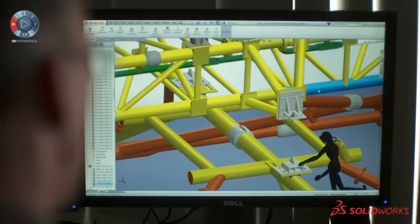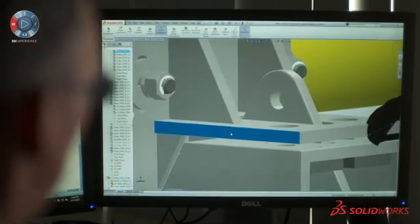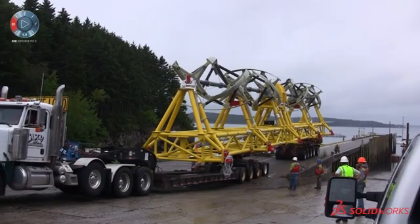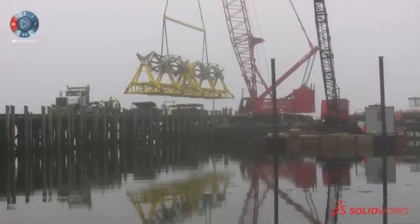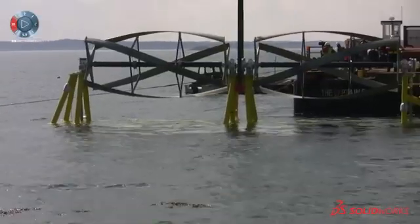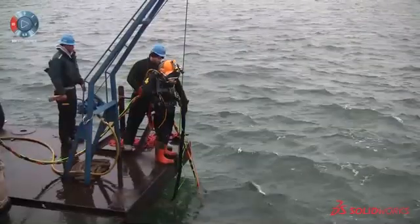These two components had never been fit together on land. We determined that we needed to make some minor adjustments to two points on the turbine generator unit to ensure that they fit together. The first time that we had a chance to actually fit them together was 100 feet underwater.